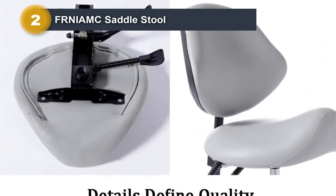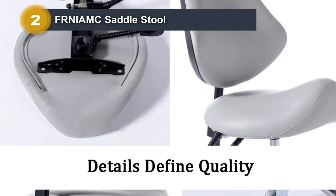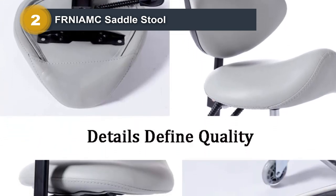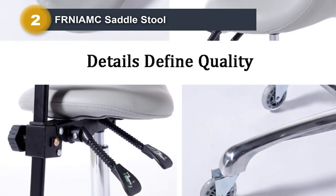The ergonomic saddle shape brings comfort with increased workability, making long working hours more enjoyable. You can use this stool anywhere — especially in beauty salons, massage parlors, dental clinics, or at home and in the office.